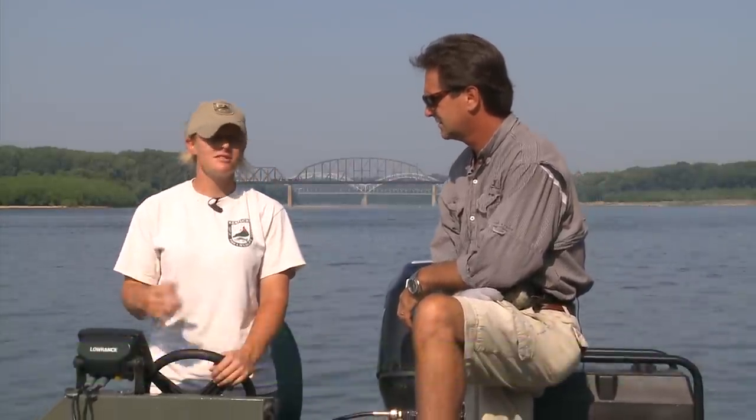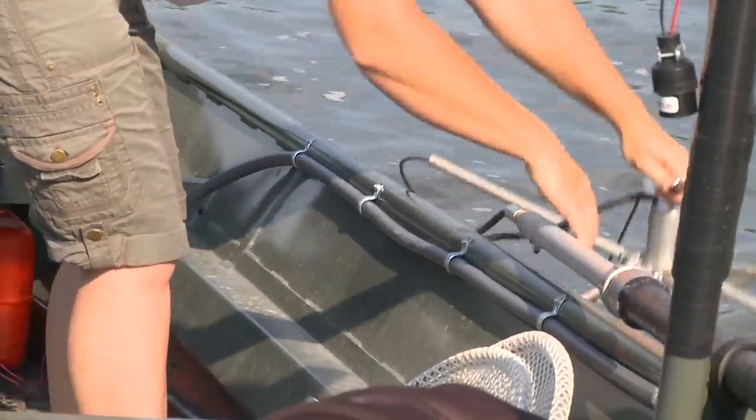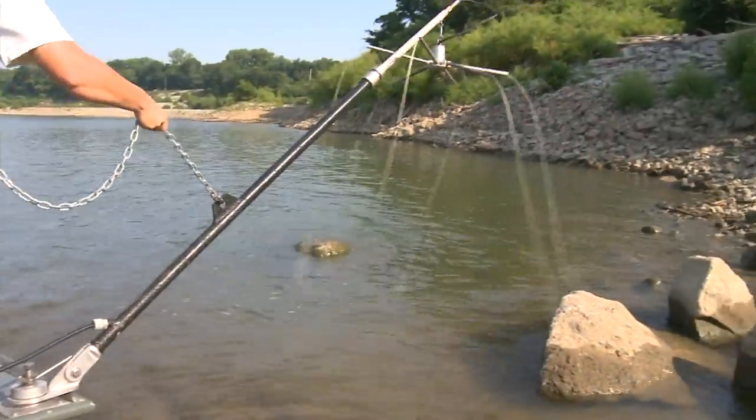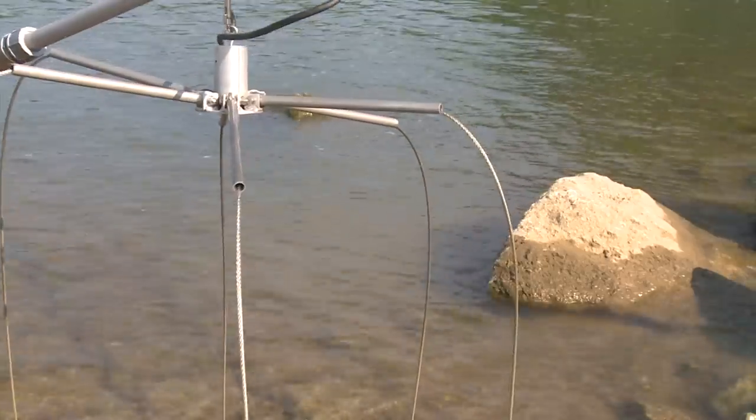Like buffalo, common carp, carp suckers, red horse. There's some weird stuff out here - all kinds of stuff that people may not see because they don't catch them necessarily. Let's just see how many species we can get today and give people an idea of what kind of critters are in here besides the ones you obviously go fishing for. That's our challenge for the day - a multi-species day with the electrofishing boat.